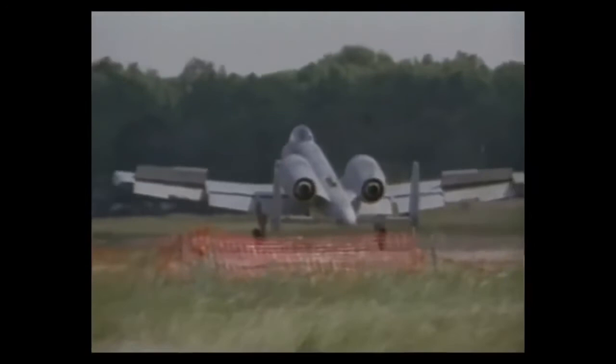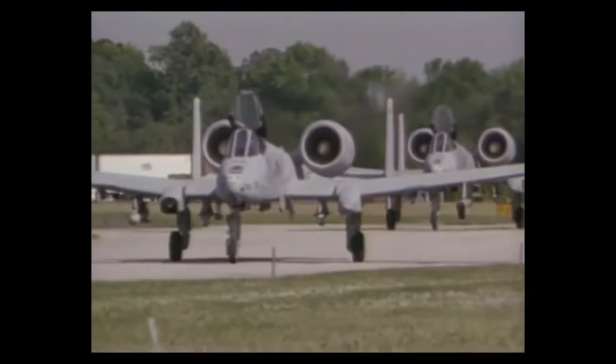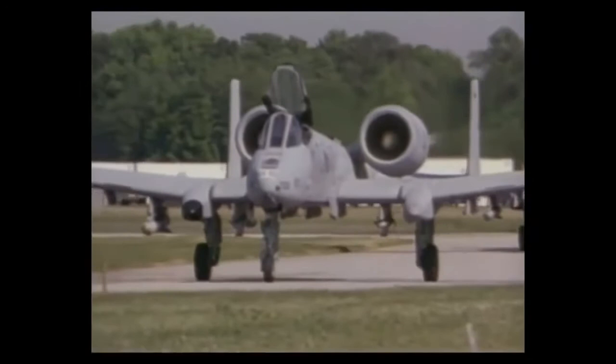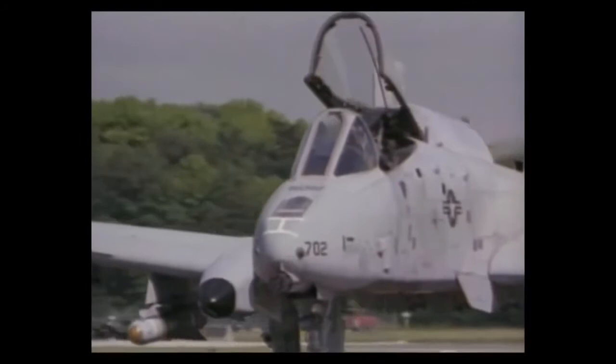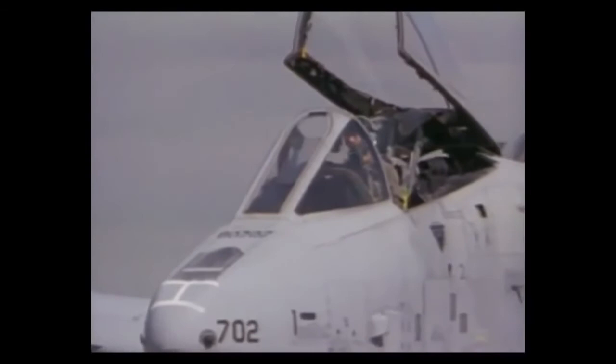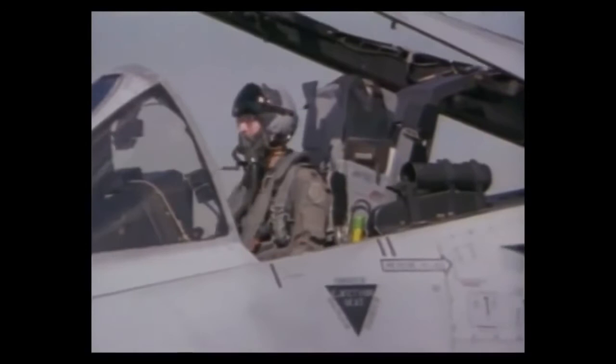In recent months we have undertaken the same tasking that our active duty squadrons have undertaken. We have been to the European theater to support the operation in Bosnia, and Guard units were deployed to the Persian Gulf and performed admirably. I must brag to some extent — there was no difference between their performance and the performance of the active duty units there.